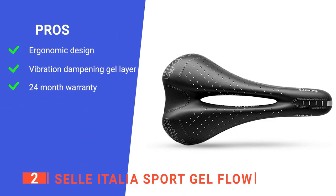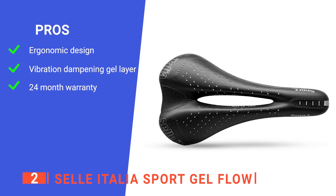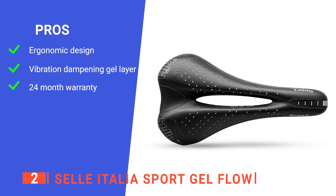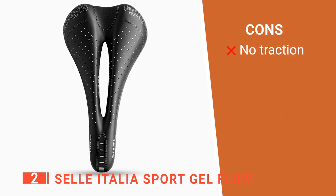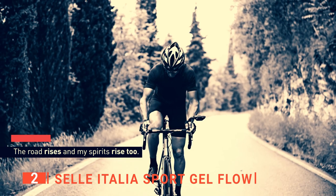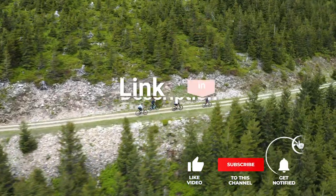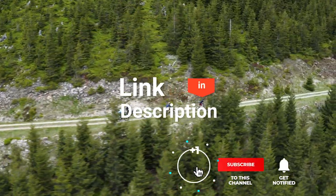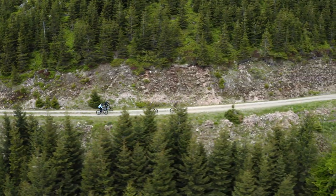Its pros are: it has an anatomic cutout that improves comfort and airflow, it has a thin layer of silicone that reduces vibration, and it has 24 months of warranty against any defects. However, it has quite a slippery outer layer that can get a bit annoying when dealing with tight bends. The Selle Italia Sport Gel Flow is well-designed and would be a suitable saddle for cross-country enduro racing. Before I reveal number one, be sure to check out the description below this video for the latest deals on each of these items, and be sure to subscribe if you want to stay up to date on the best products on the market.